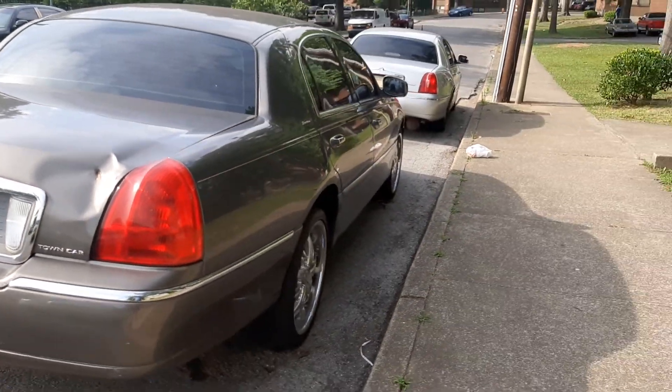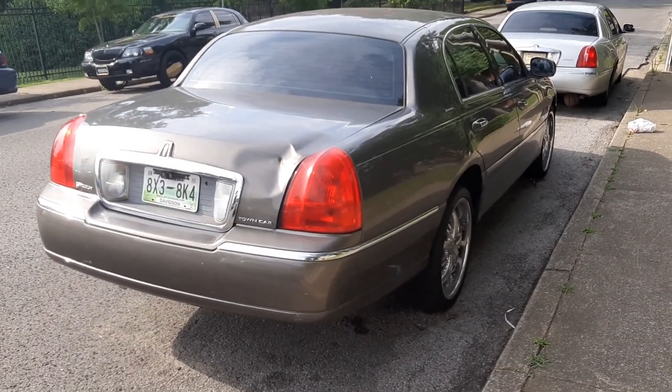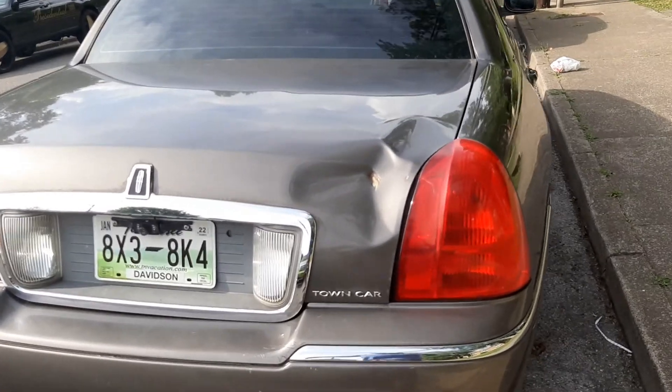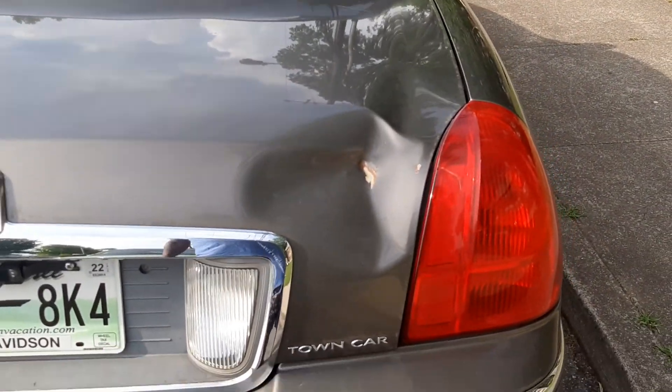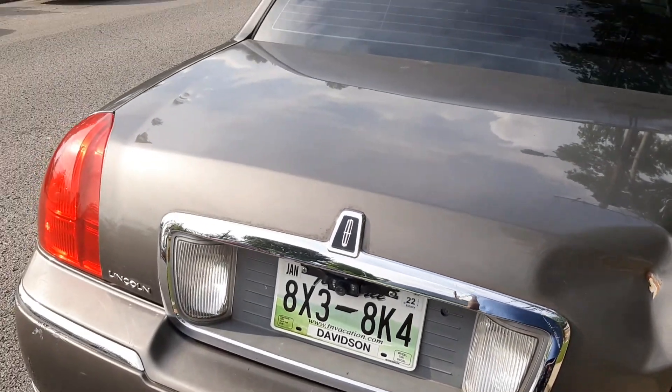What's up, Pete? This is your boy Jay. I'm back outside with my wife's Lincoln Town Car here. I'm just here to let you guys know that very soon I will be taking this trunk off and putting a new trunk on here.